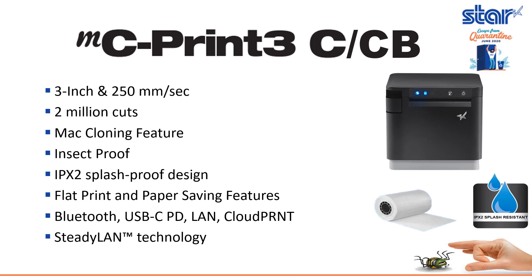The new MCPrint-3C and MCPrint-3CB enjoy high-speed printing at 250 millimeters per second and a cutter reliability of 2 million cuts. They offer splash-proof design, flat print and paper saving technology, SteadyLAN USB-C power delivery, LAN and cloud print support with every model, and additional Bluetooth with the MCPrint-3CB.